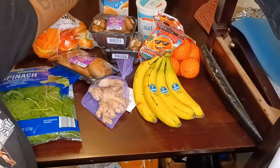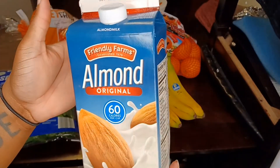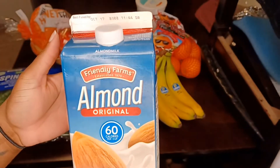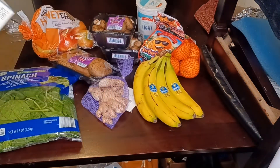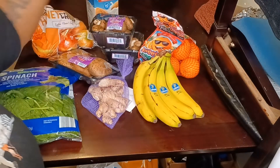Next thing I got is some almond milk. My mom gets the unsweetened almond milk, but I don't like the unsweetened — it just doesn't have any flavor and it ruins cereal for me. So I got this sweetened one, which tastes better to me.